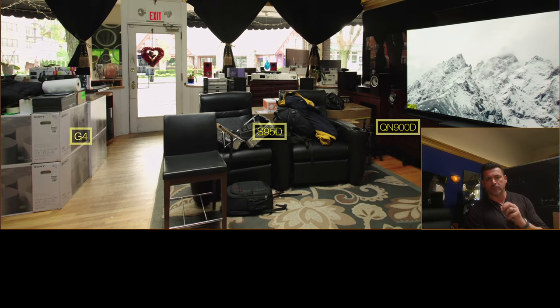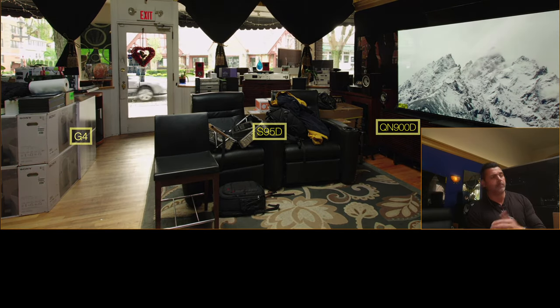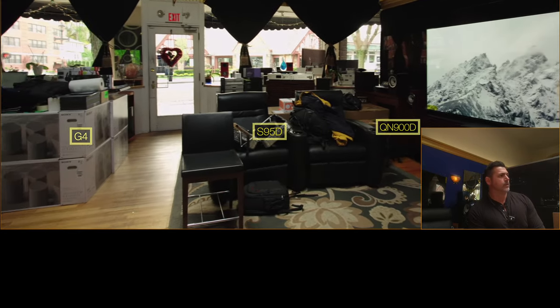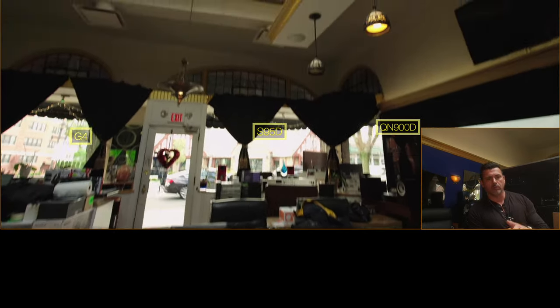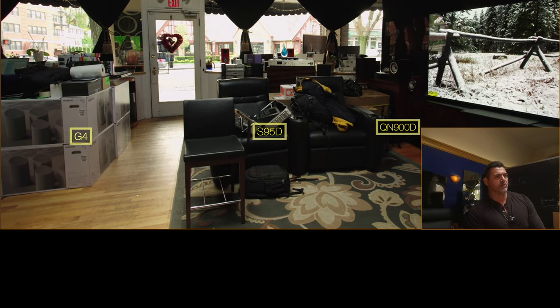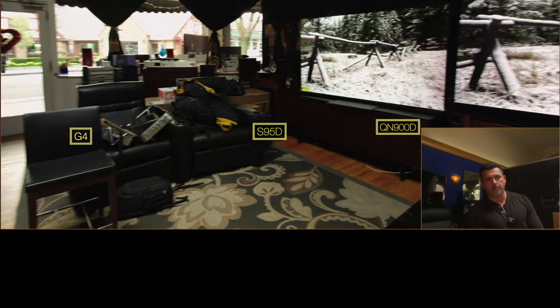It won't do great with direct sunlight — meaning sun hitting it directly. I would argue that every QD OLED struggles with that. So we want to show that we're in a bright room. This is the skylight above us. We want to show you right off the bat the lack of glare on the S95D from the jump.